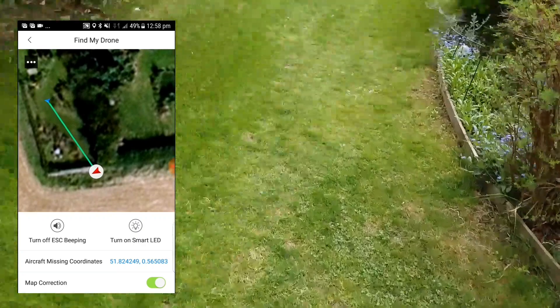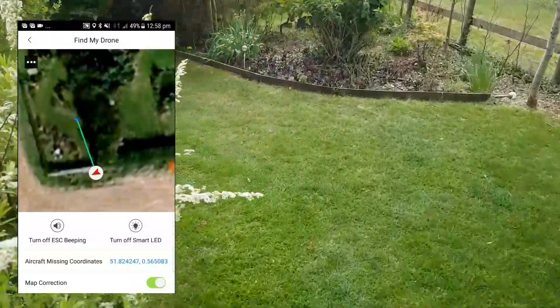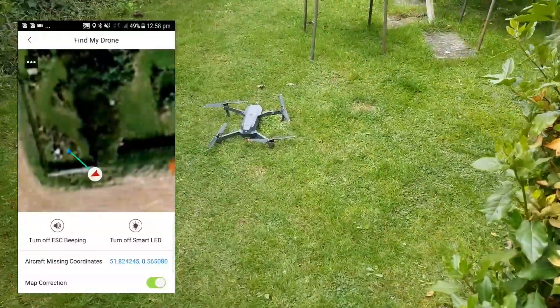DJI introduced the new Find My Drone function, and it's a really useful addition to the app. In my other video I explained how you can open your flight logs and review where the flight actually went to find the last known position of your drone. But the Find My Drone function is a bit cleverer — it highlights where your drone is in relation to yourself and shows a direct line on a small map that you should walk along. You can tap the little triangle of the drone and it will open a pop-up where you can initiate beeping and flashing LEDs, which is really useful if the drone is still switched on. And this is the key thing to be aware of: if you've run out of battery and it's got down to zero, the drone will have shut down, and once shut down it will no longer be able to flash or beep.